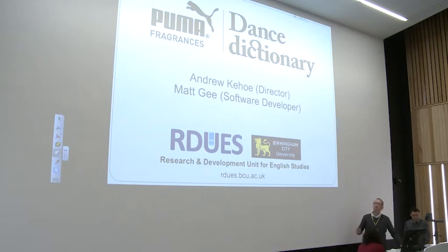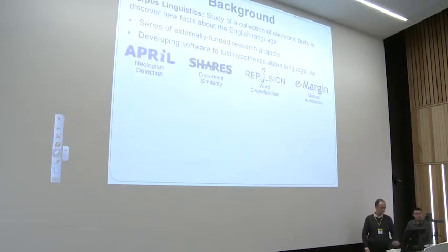The main focus of this presentation is the consultancy work we did on the PUMA Dance Dictionary project, but I'll just begin with some background on who we are and how the project came about. We're from the Research and Development Unit for English Studies within the School of English. I'm Andrew, the unit director, and Matt is a software developer.